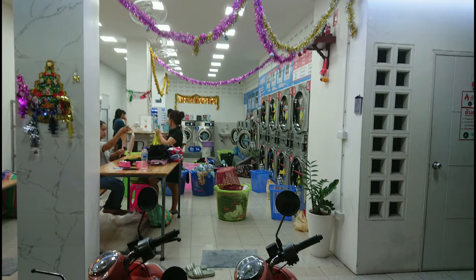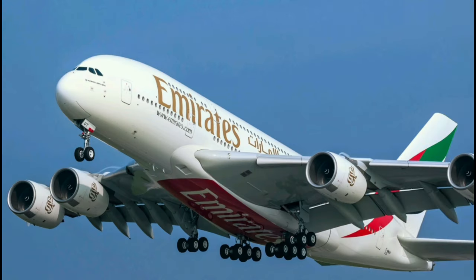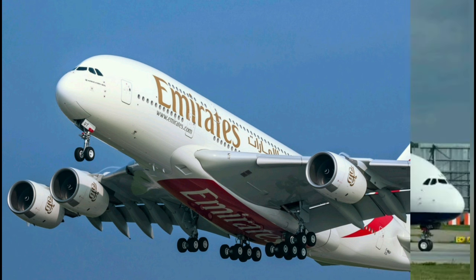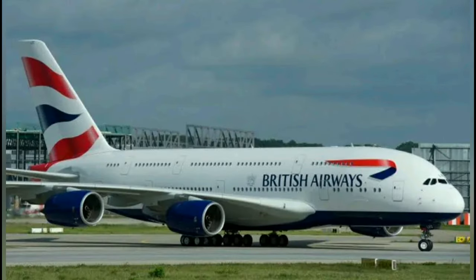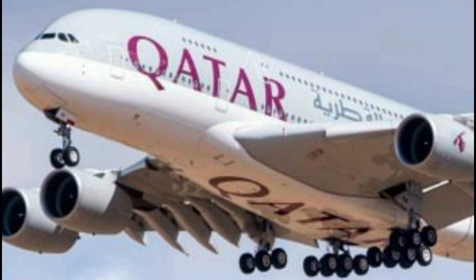When flying, choose economy class and travel with just hand luggage, such as a backpack, to save time at the airports. Most international flights allow up to 7 kilograms, 22 by 15 by 8 inches in size for economy passengers. Make sure any liquids you bring are in sealed plastic bags and easily accessible, as you will have to take them out during security checks.